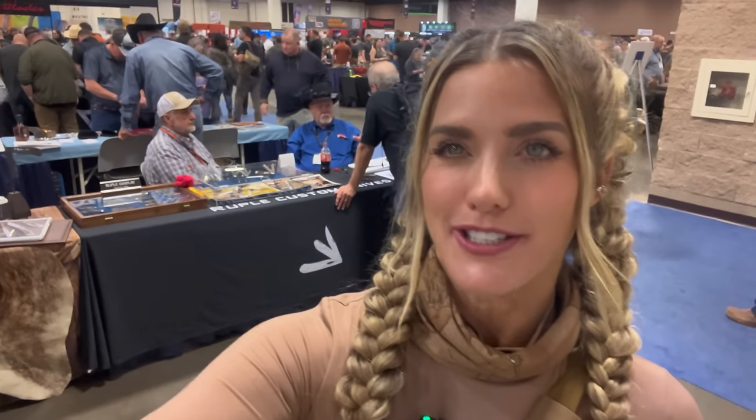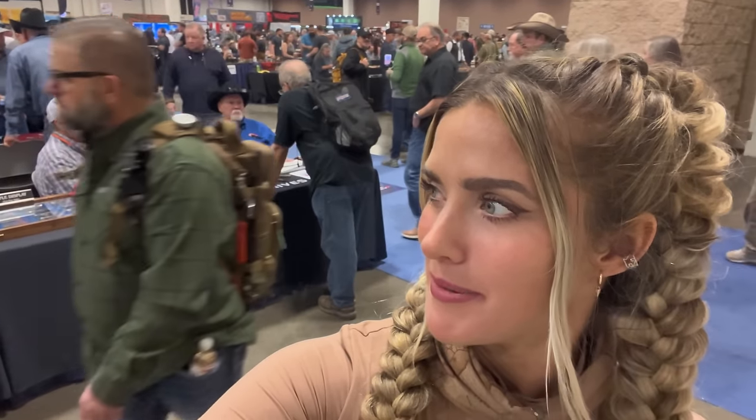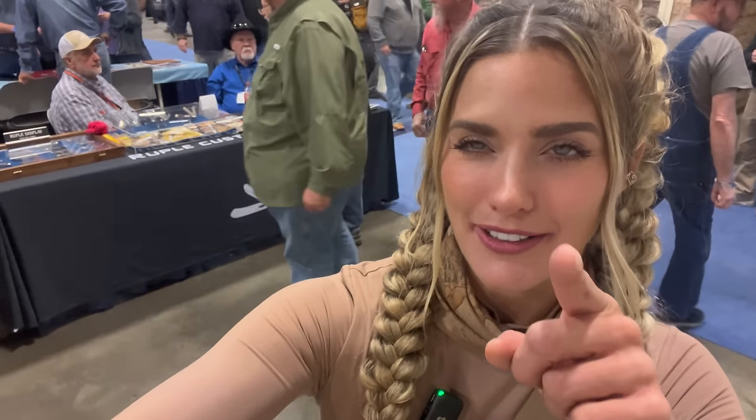I hope you guys enjoyed that video. I think I'm going to have to do a day two pocket check video, and I think I'm going to walk around and maybe get some knife maker pocket checks and turn that into another video. Until next time, guys.